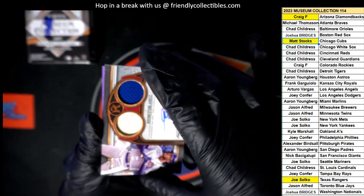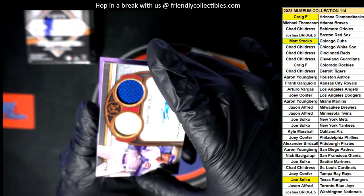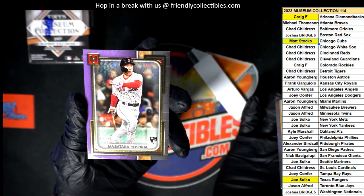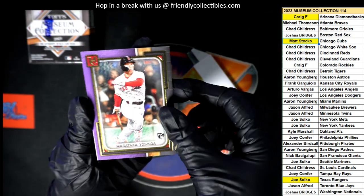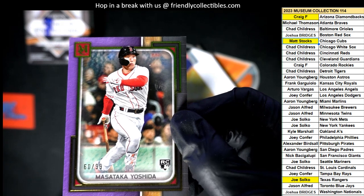All right, and a purple parallel. Oh — Red Sox. Joshua B, number 299.